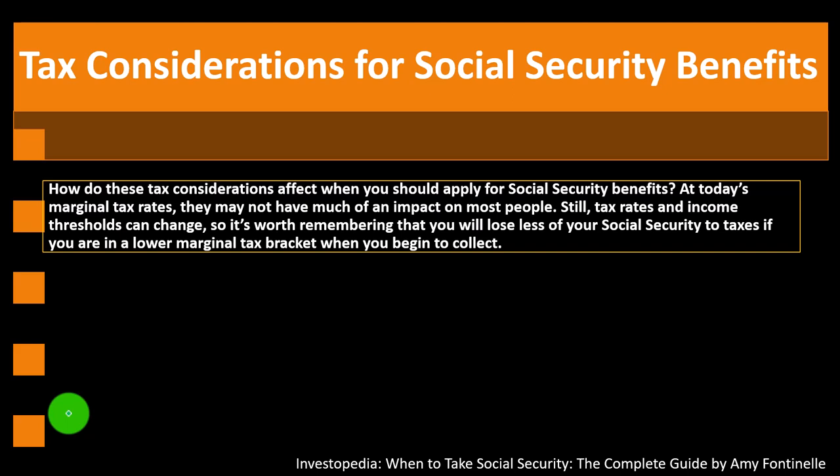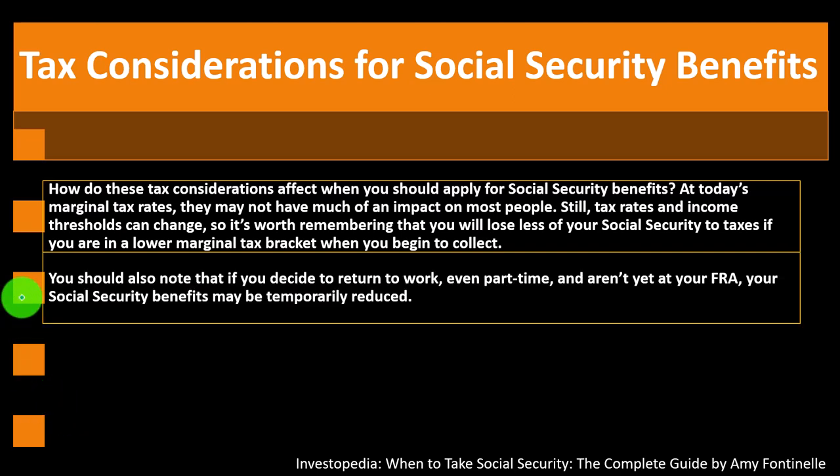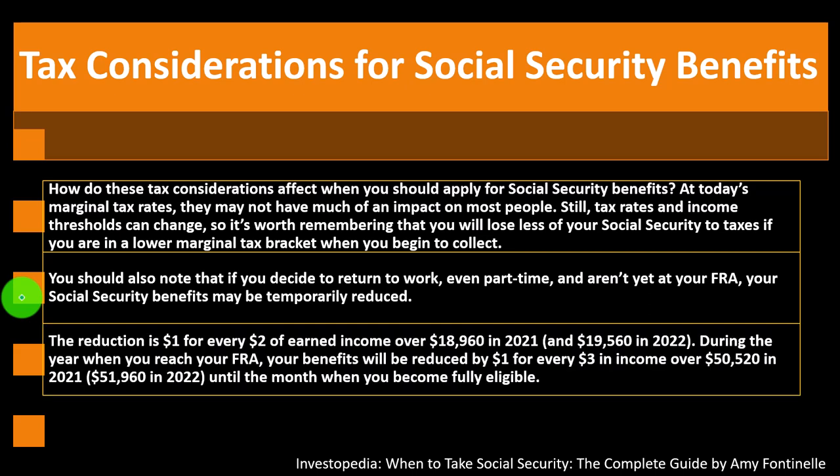If you expect to have less taxable income later at full retirement age, consider how significantly that would reduce the Social Security taxes you'd pay. Also note: if you decide to return to work — even part-time — and aren't yet at your FRA, your Social Security benefits may be temporarily reduced.